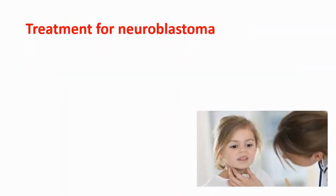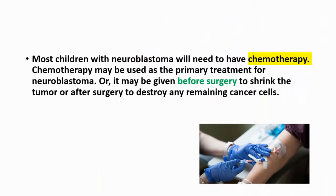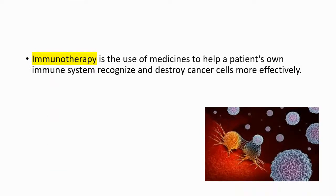The treatment options are surgery to remove the cancer, chemotherapy for shrinking the cancer, radiotherapy, and immunotherapy. Most children with neuroblastoma will need chemotherapy, which may be used as the primary treatment, given before surgery to shrink the tumor, or after surgery to destroy any remaining cancer cells. Immunotherapy is the use of medicines to help a patient's own immune system recognize and destroy cancer cells more effectively, and it can also be used in neuroblastoma.